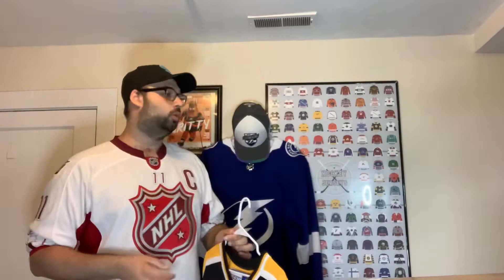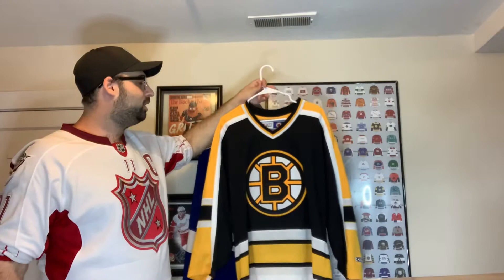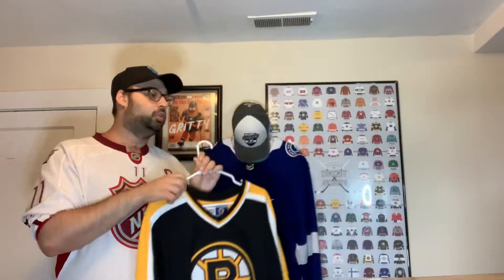Let's go with Boston Bruins first — Eastern Conference alphabetical. We got this CCM Boston jersey, old school with the Paddington Bear logo. I picked this up from a thrift store here in Chicago for about 40 bucks. It's got some wear but it's an older jersey, and it's my only Boston jersey since I still don't have an Adidas one.